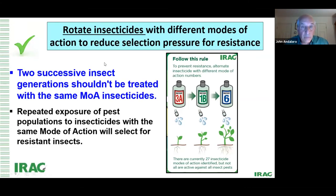So how do we resolve this? We rotate. We rotate insecticides. We follow the rule to prevent resistance — we alternate insecticides with different modes of action. Ideally, we try not to treat two successive insect generations. It's hard to figure out exactly when a generation begins and ends, so we talk about windows — 30 to 35 day windows — and using the same mode of action products within a window, then rotating those windows.